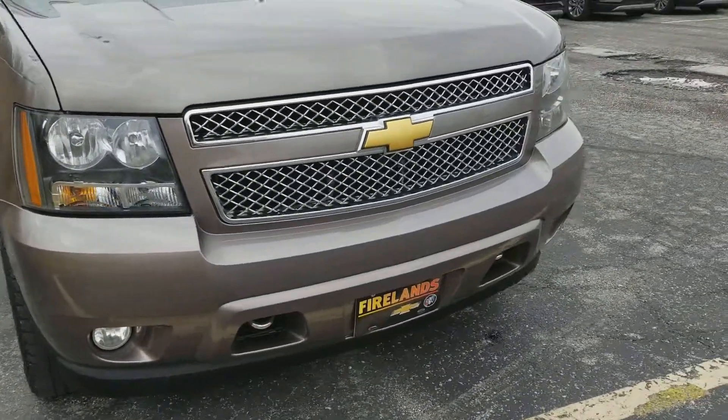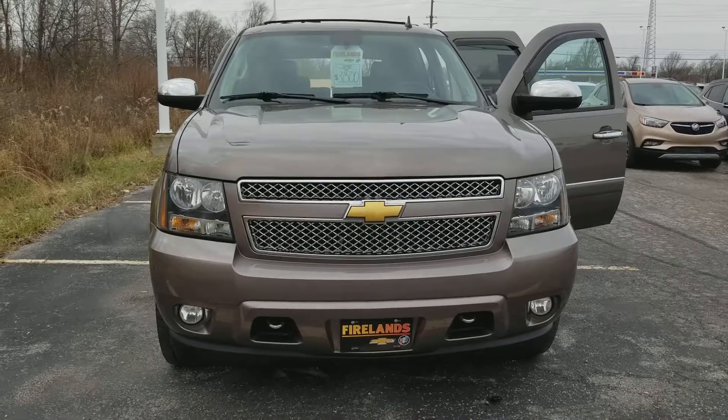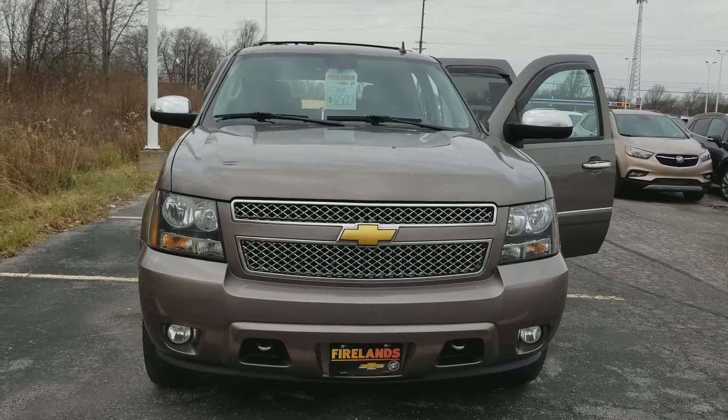So that is our 2013 Tahoe. If you have any questions about this vehicle or you'd like to schedule a test drive, give me a call here at 419-668-4811, extension 6310. Again, my name is Shasta.